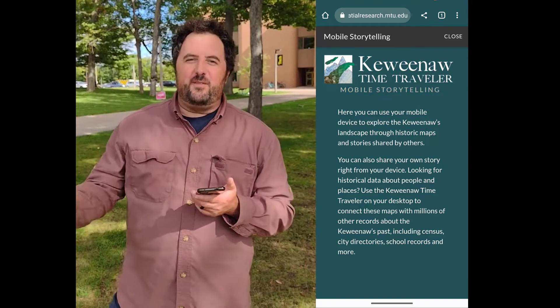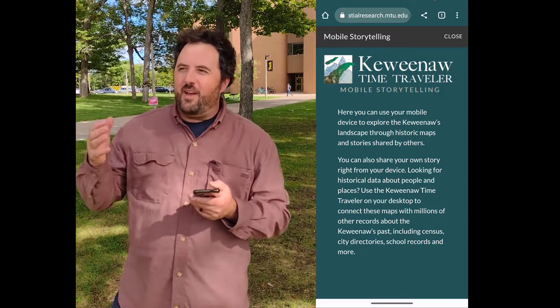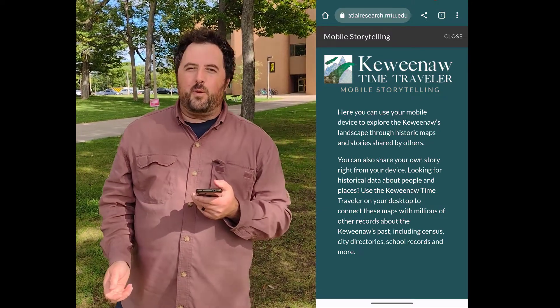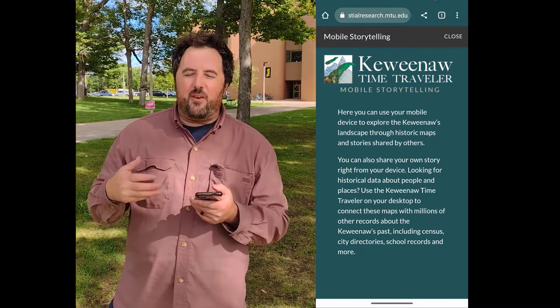Hello fellow time travelers. It's James here. I'm just in the Walker lawn here at Michigan Tech University enjoying the really nice fall weather we've been having. The colors are just starting to change. It's really a great time to get out and explore the great environment we have here in the Q&A.